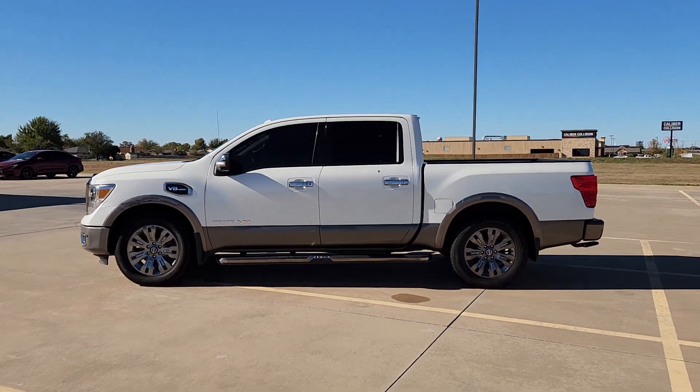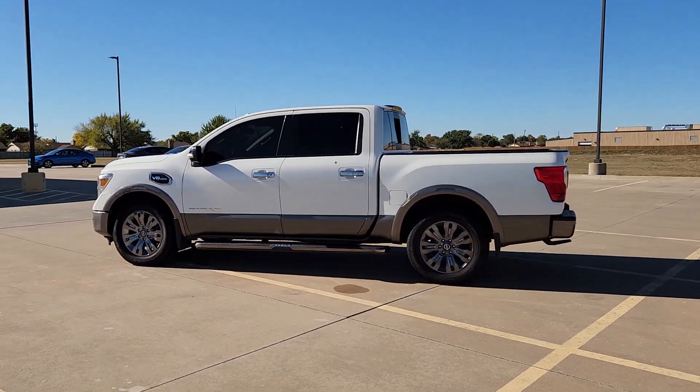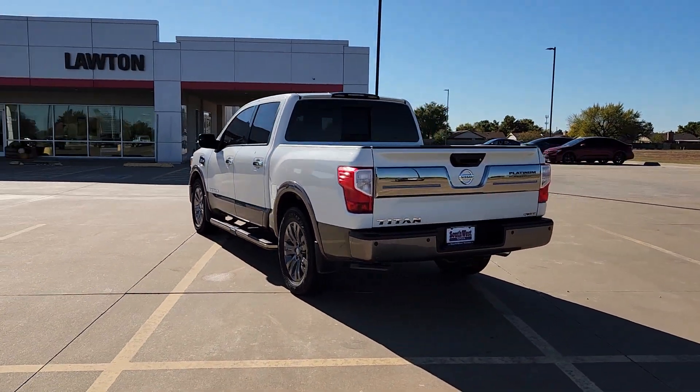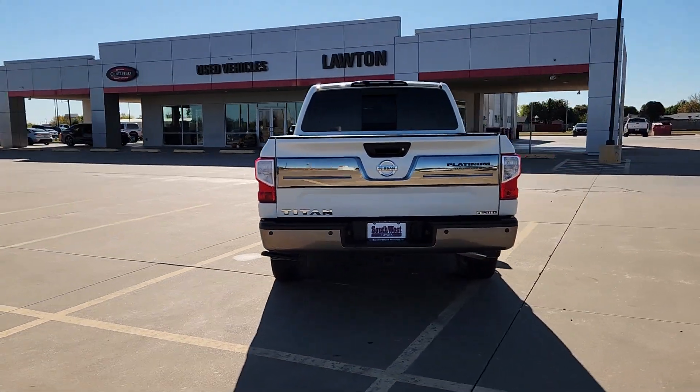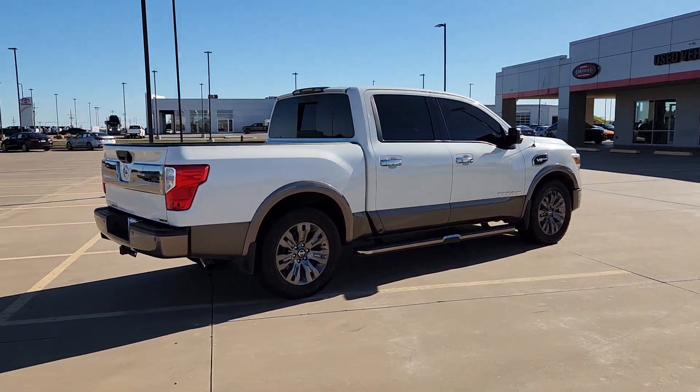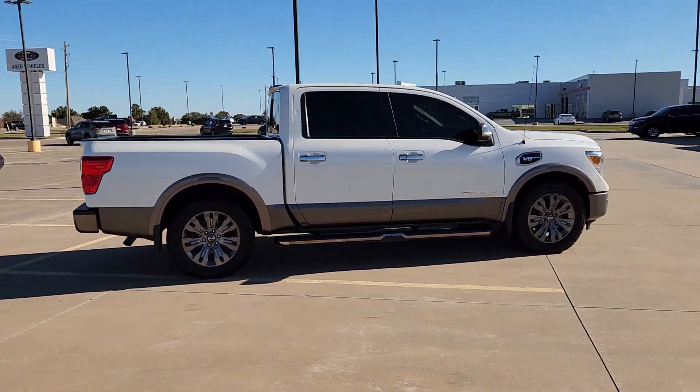Get a feel for the 2017 Nissan Titan. With less than 100,000 miles on the odometer, this vehicle stands out from the rest. Here's an all-powerful Nissan Titan, the full-size pickup that's refined on the inside and rugged on the outside.